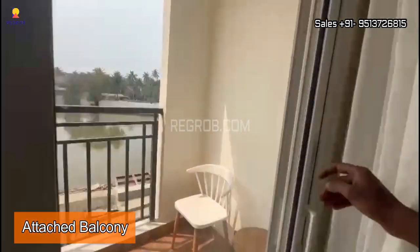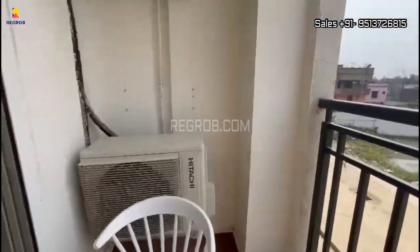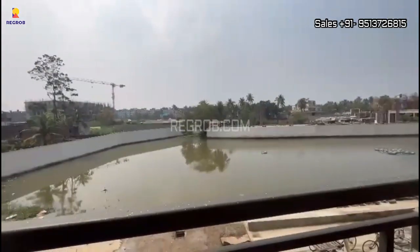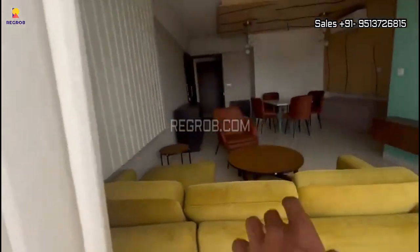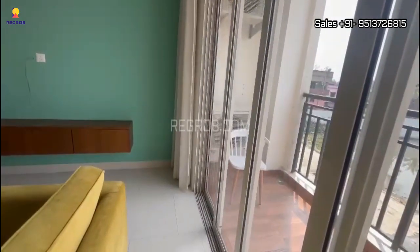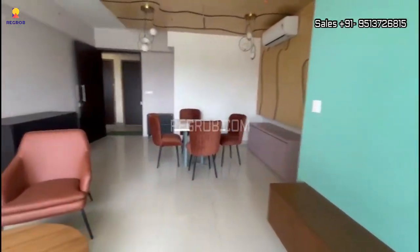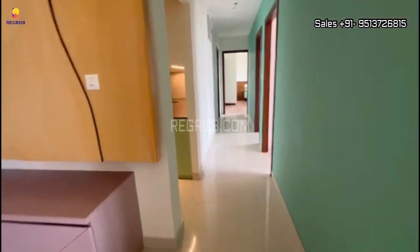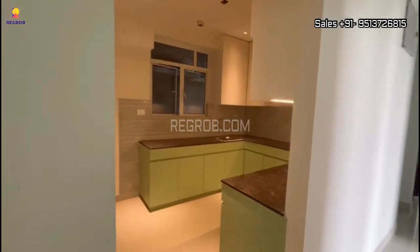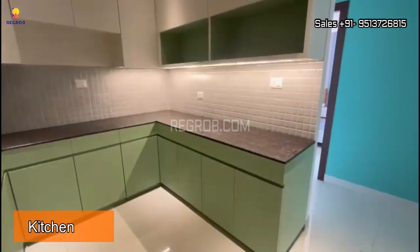This is the balcony facing towards the natural water body. As we move through the passage, here to the left hand side we have the kitchen. In the kitchen you will get a black granite countertop and the platform is in a U shape.